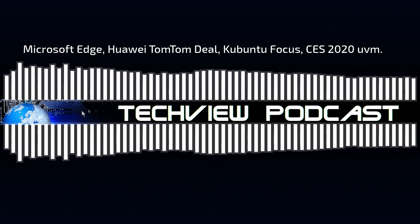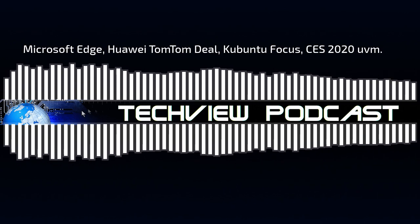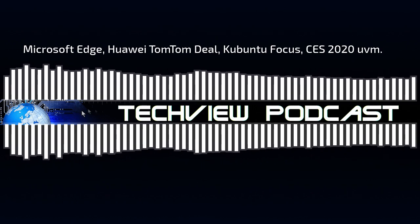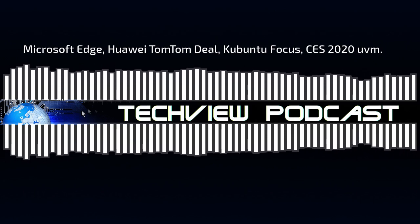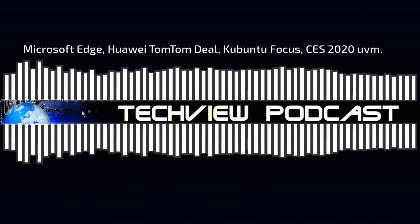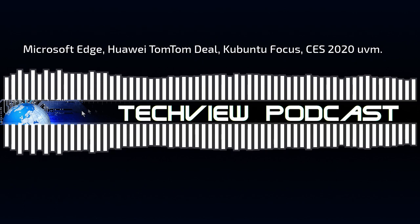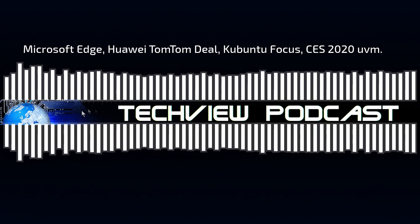Es ist eine interessante Idee, eine Alternative zu Google Maps aufzubauen. Aber ich kann mir nicht vorstellen, dass Huawei innerhalb eines Jahres etwas Vernünftiges aufbauen kann. Selbst Apple hat mit Milliarden-Investitionen länger gebraucht, bis Apple Maps konkurrenzfähig wurde. Vieles ist noch unklar, was Huawei mit dem TomTom-Kartenmaterial bezweckt, aber wir können gespannt sein, wie sich das in Zukunft weiterentwickelt.